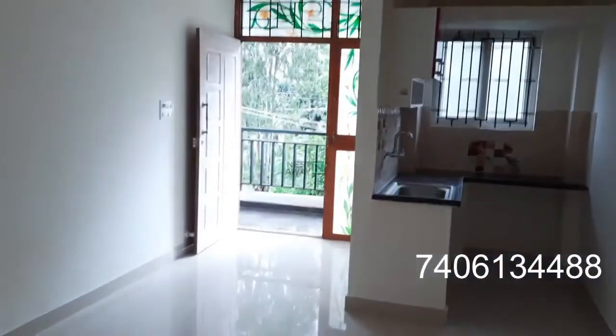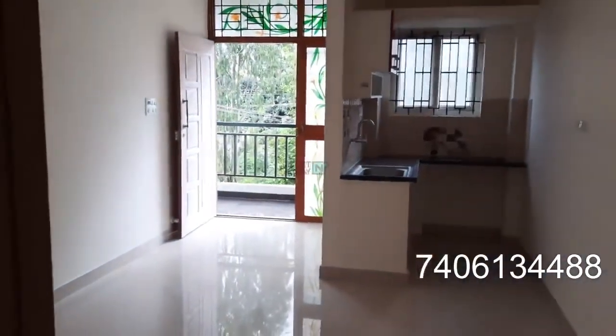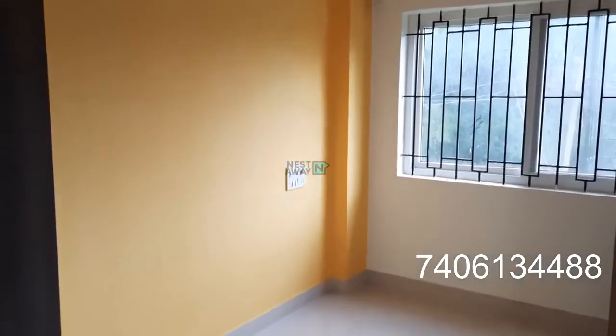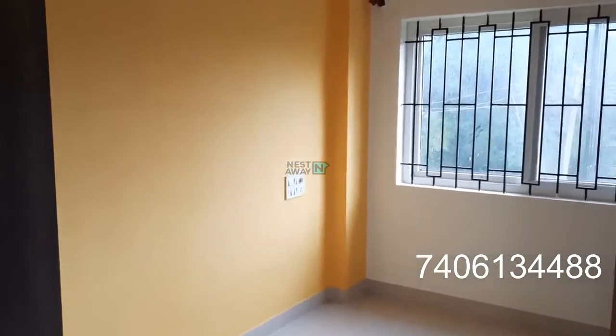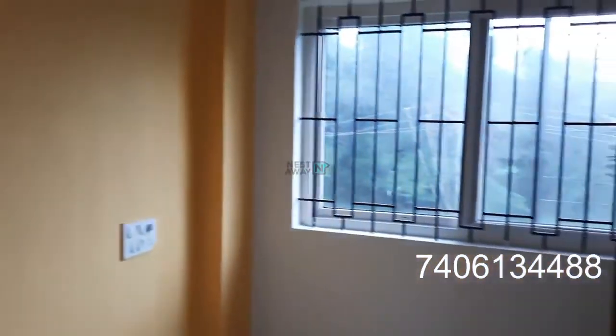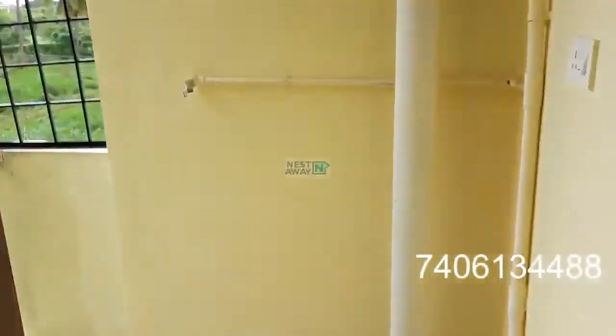This is the overall size of the living area. This is the room — the room has an attached washroom and attached balcony. Come to the utility area. This is the cupboard, and overhead space is also there. This is the living area and this is the balcony.